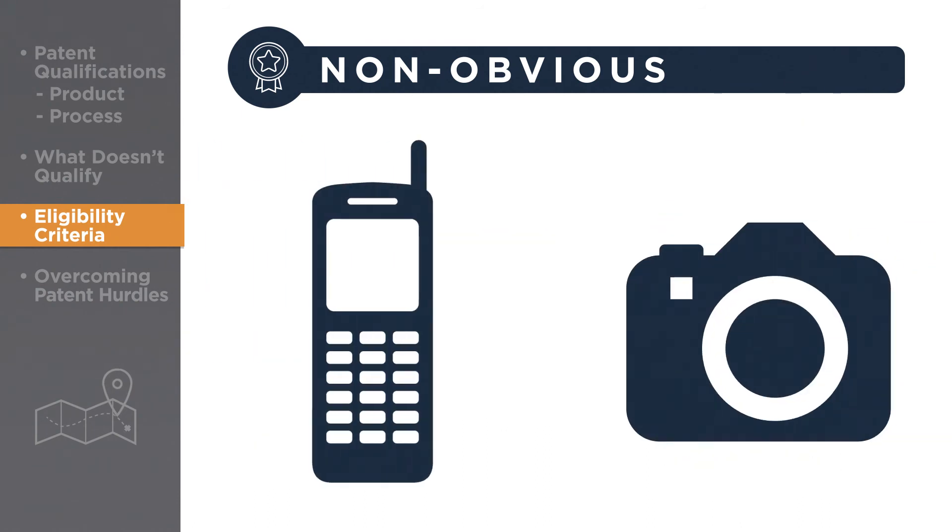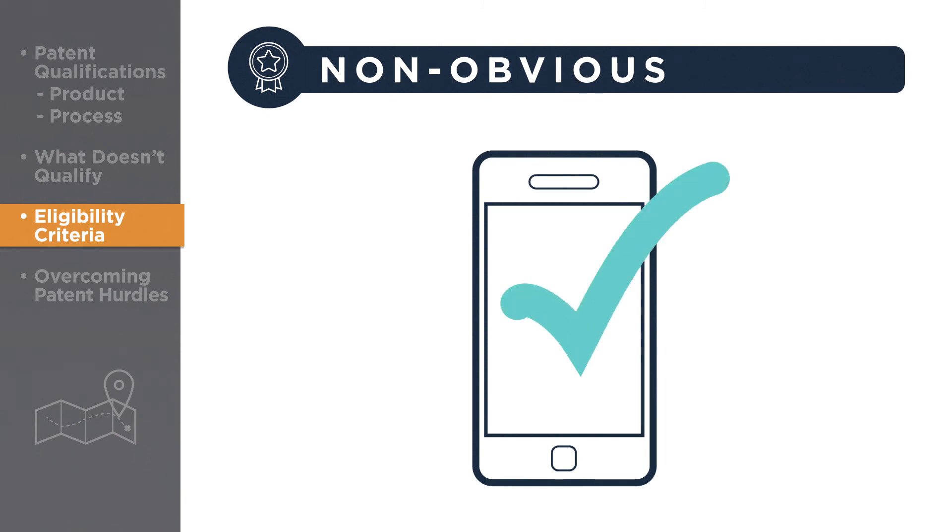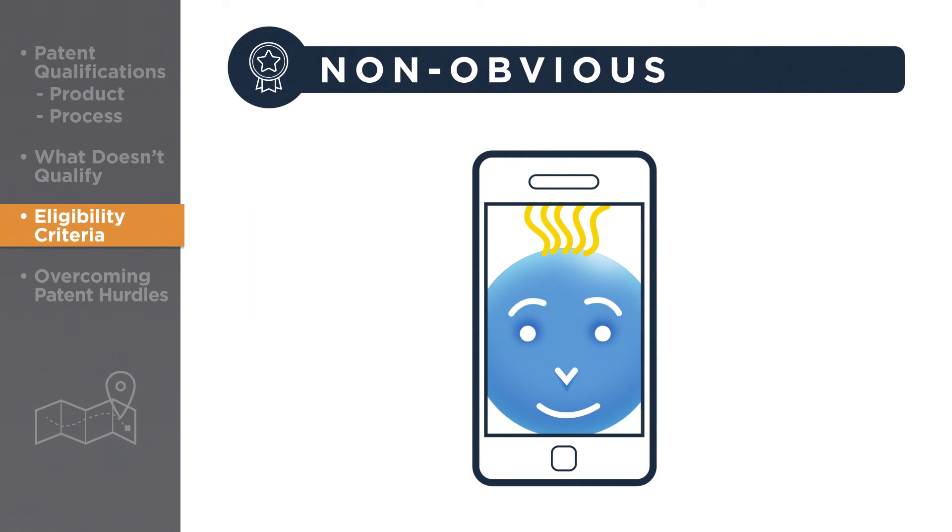But things are not so obvious when it comes to inventing a camera phone. Even though it's composed of well-known and widely available components, combining the two did satisfy the non-obviousness requirement because it became more than the sum of its parts and met a large and previously unfilled need in the marketplace. The millions of people who take selfies every day is certainly proof of that.